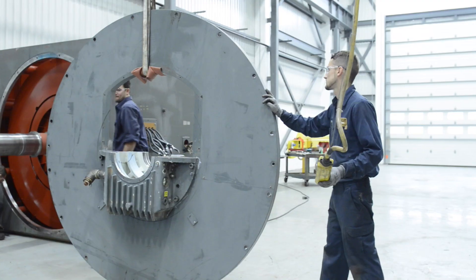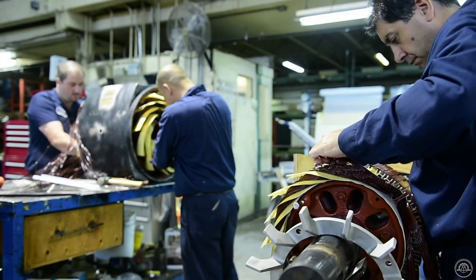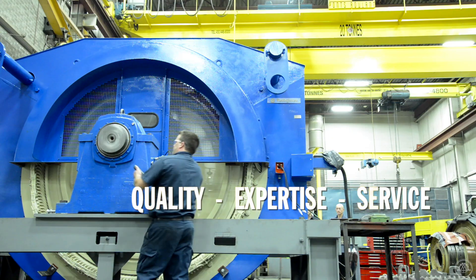Thanks to its expertise in an ever evolving industry, Motion Electric has developed state of the art methods and technologies enabling the company to comply with the highest quality standards and minimum timeframe set by customers. Quality, Expertise, Service —